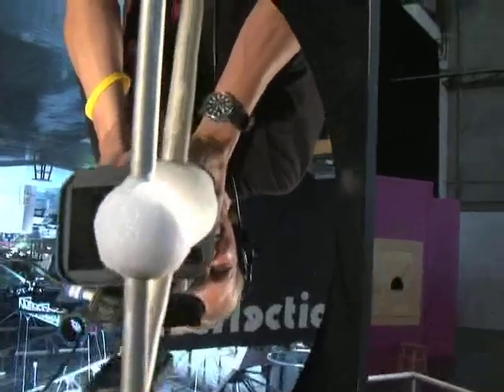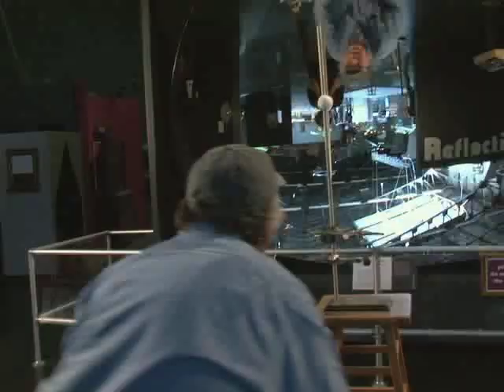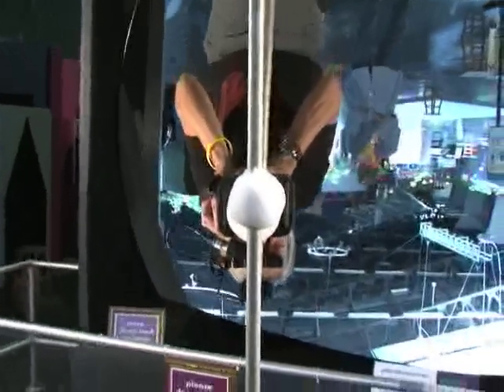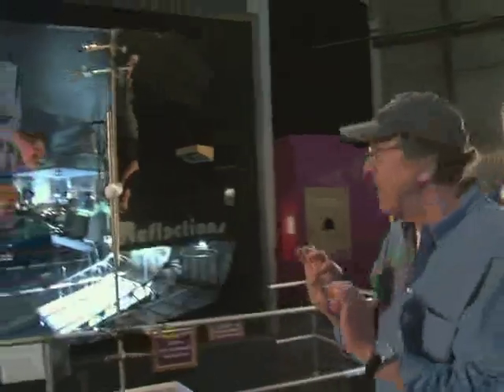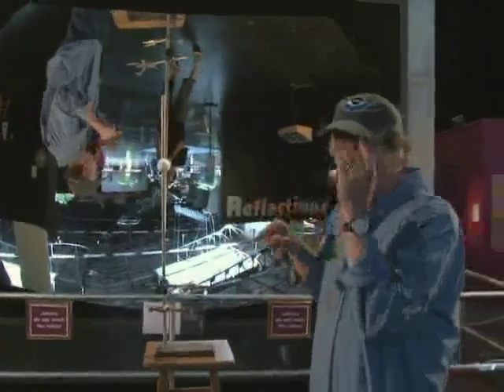I can investigate every part of this mirror by simply aiming my gaze right towards that part of the mirror. As I do, I find that the image ball moves around — either up or down or left or right. And that information is telling me how deformed this mirror is, how different it is from being perfectly spherical.